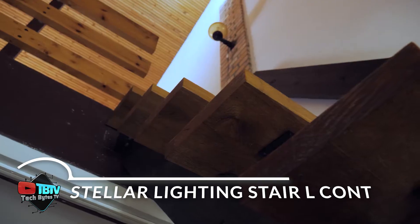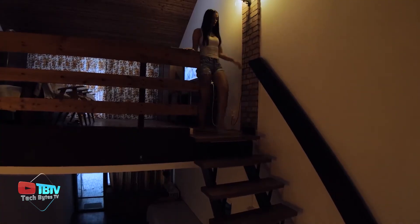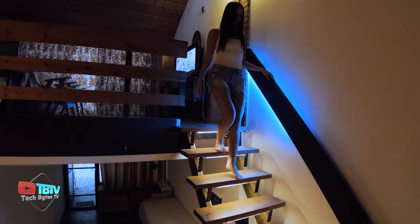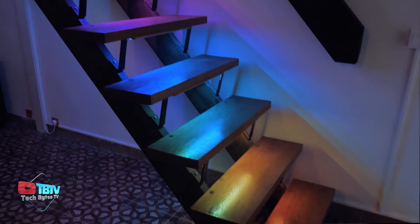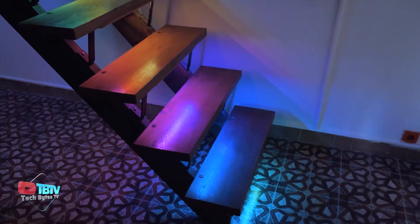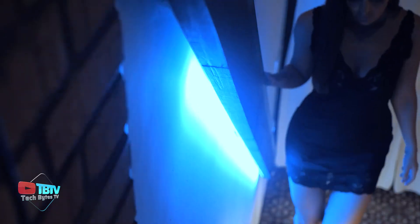Imagine a home where every step you take on the stairs is elegantly and safely lit. This is the world that Stellar Lighting has created with its innovative stair light controller. British studies show that a person can miss a step every 2,222 times they use the stairs, with the first and last three steps being the most dangerous.